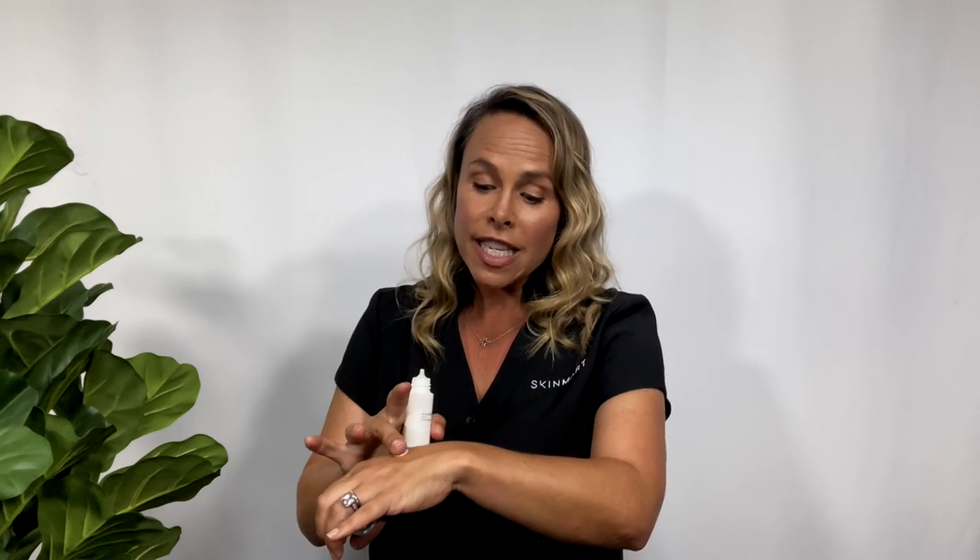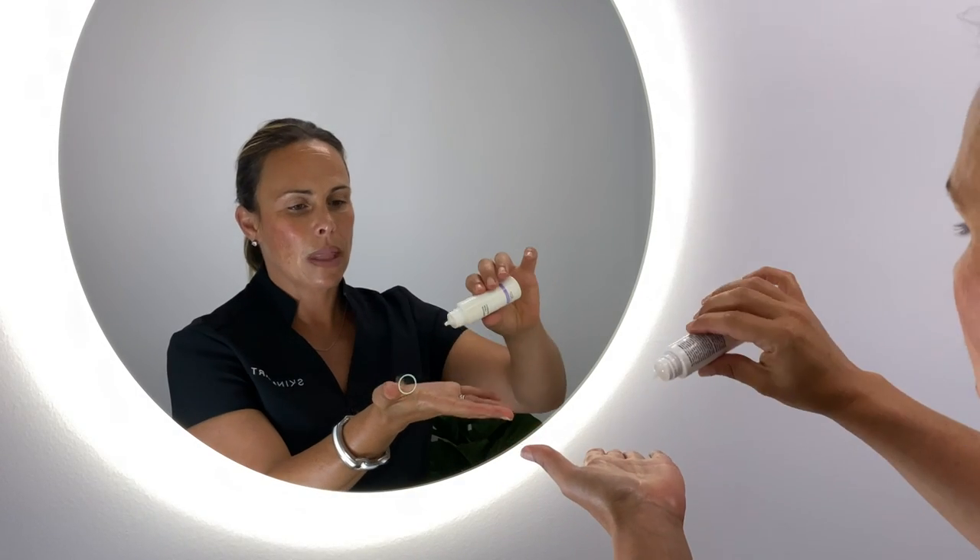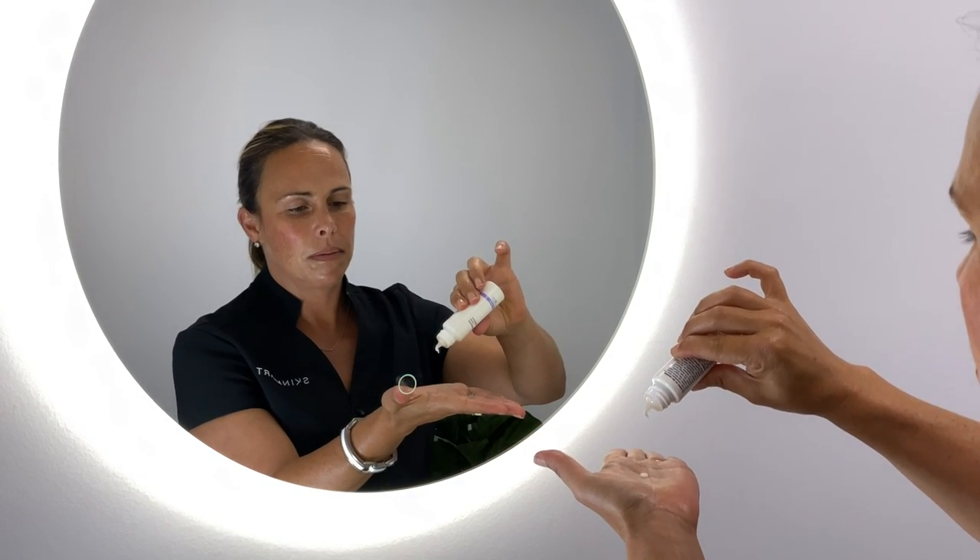It is a product that you could use morning and evening. How you would do that is incorporating it once you have cleansed the skin — once the skin is dry — you can apply this very, very lightweight, viscous serum concentrate. I point that out because when you have a sensitive skin, you don't want anything that's going to drag on the skin. It smooths over very quickly, absorbs very well, and as it absorbs it goes to work to take that sensitivity away.